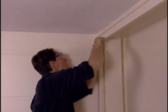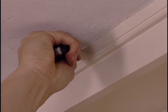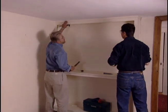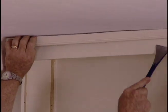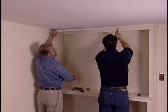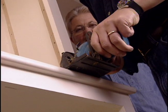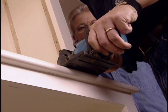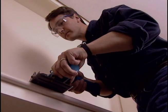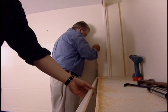Olaf runs a utility knife along the edge to cut through the paint, which makes the molding easier to remove and reduces the chance of chipping the ceiling paint. Now let's pry this off — just work your way down there and pop it right off. Now we're also going to change this rounded edge on the countertop, so Olaf cuts through it with a small portable circular saw. Since the blade can't quite cut all the way to the wall, I complete the cut with my Japanese hand saw.